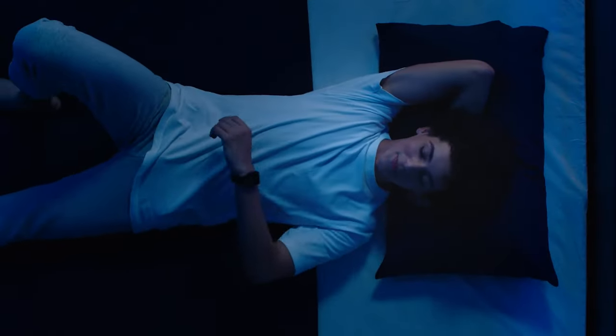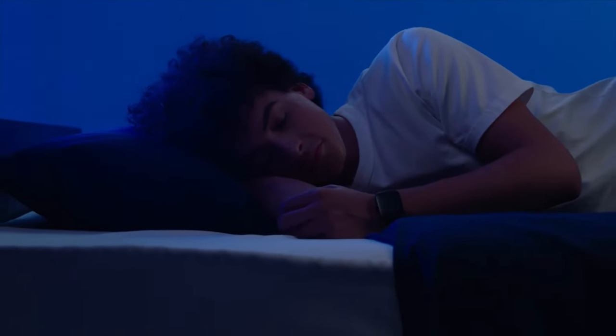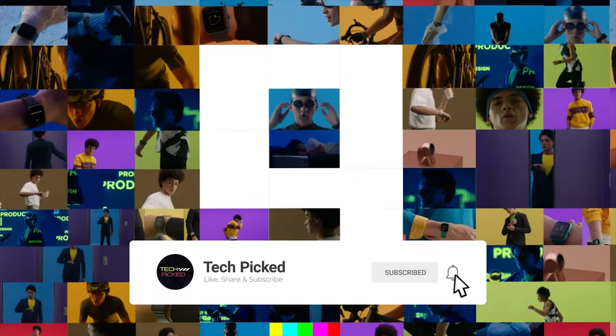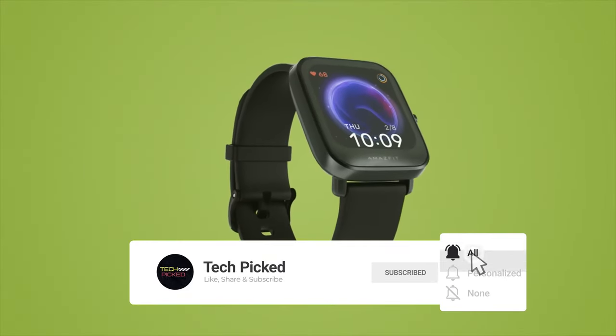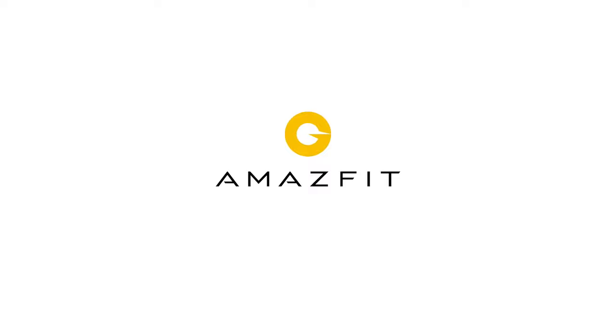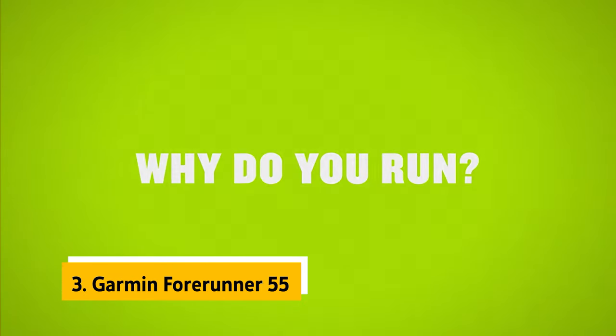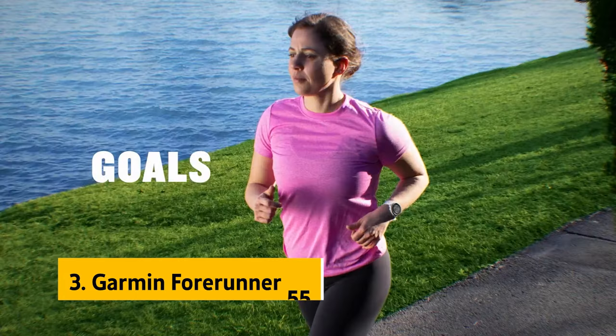Still searching for the perfect budget smartwatch? We've got more coming your way. If this is your first time visiting our channel, be sure to subscribe and hit the bell icon to get notified when we drop new videos. Number three: the Garmin Forerunner 55, our pick for best budget smartwatch for runners.